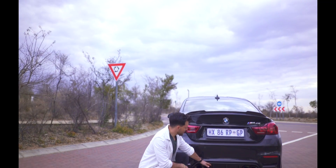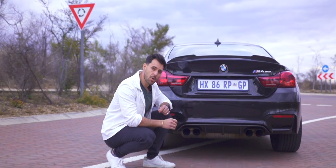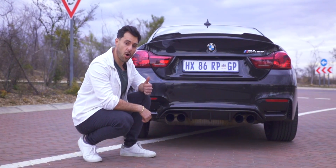Moving on to the business end of the car, we have this beautiful CS rear spoiler, which just helps with downforce. We have a carbon fiber rear diffuser which looks so good — just look at it. And what makes this car even more special is it actually has an aftermarket exhaust.